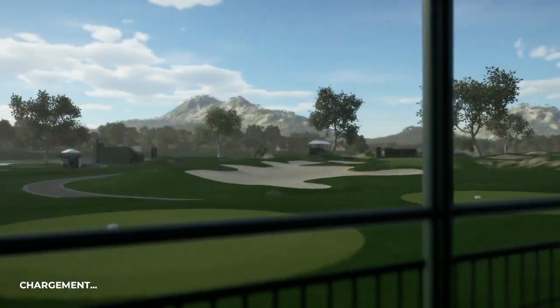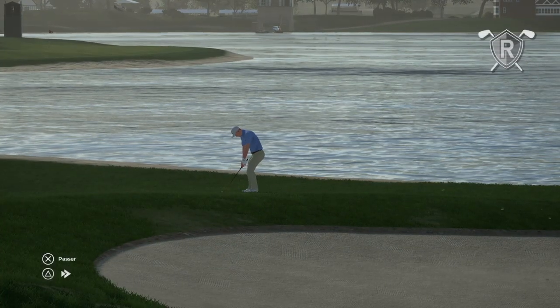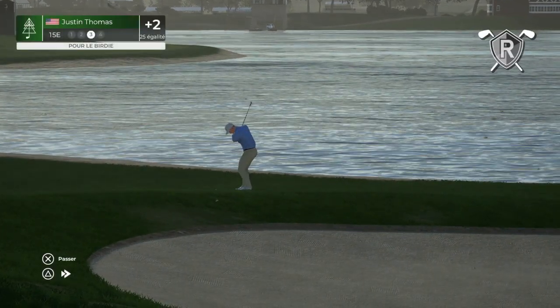How about this effort from JT just a little while ago? Simply amazing what he does from here.